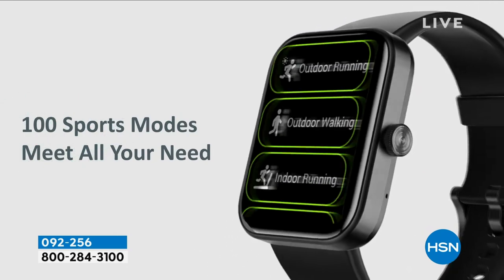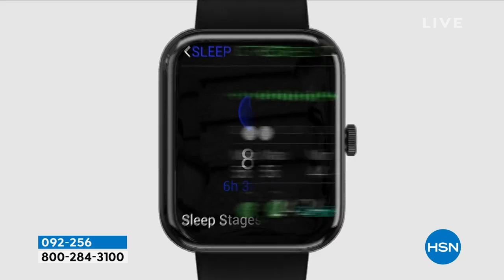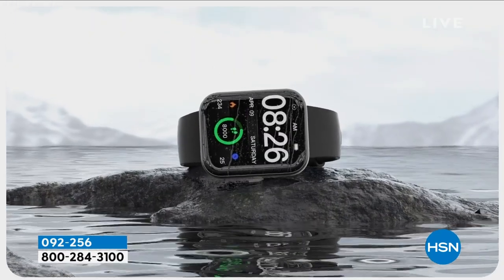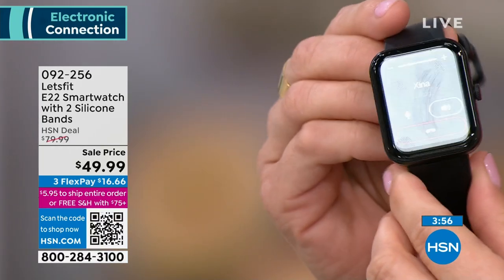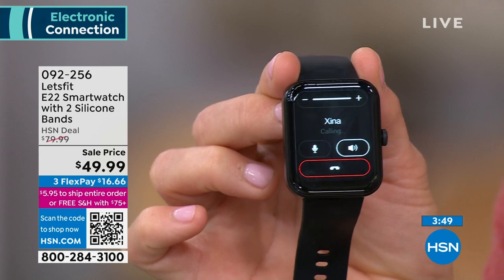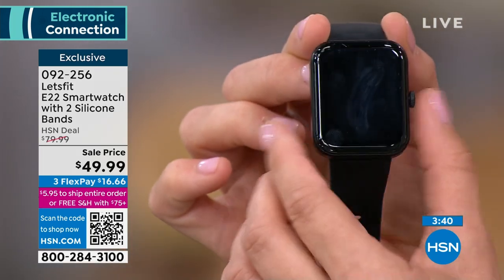That's the great thing about gifting this — you don't have to worry about what kind of phone they have. No matter the wrist size, it adjusts very small or very large, so it works for a young person or a guy. The black bezel with the black band looks sharp. Demonstrating the phone call feature again to show the crisp audio — connects via Bluetooth. 'Hello Xena, I'm calling you from my Let's Fit watch.' Clear, loud audio through the speaker.